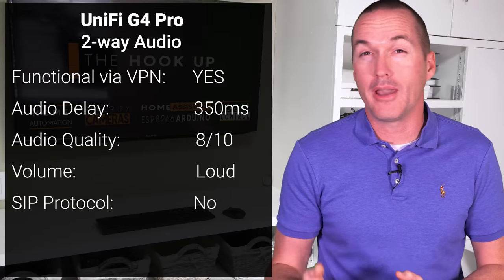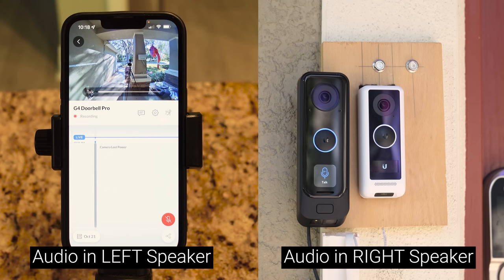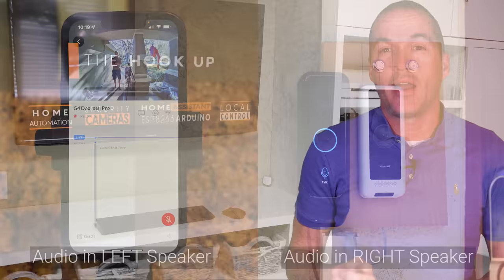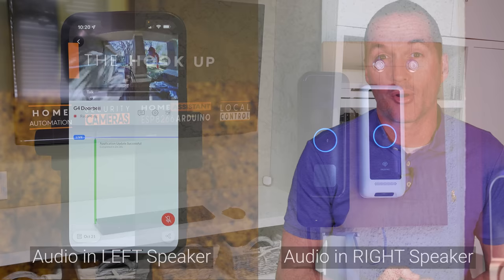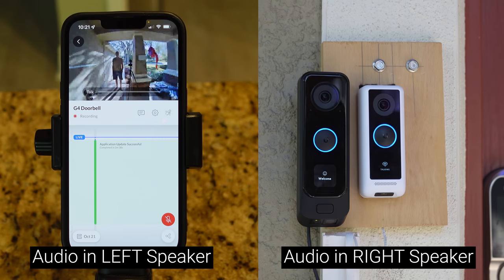The UniFi G4 Pro had 10 frames of audio delay, corresponding to about one-third of a second, and the audio was clear and loud. However, the G4 doorbell did significantly worse — with a few frames less delay but absolutely terrible audio that was garbled on both sides of the camera. And don't forget that these are not working over cellular because UniFi still doesn't support local discovery of UniFi Protect through a VPN.